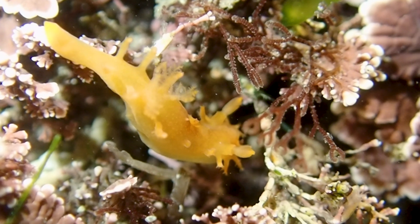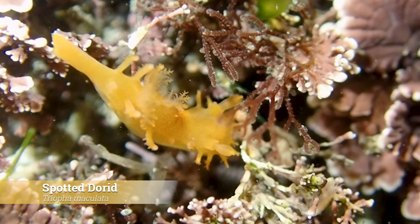Finally, after a lot of careful searching, we found our first nudibranch — a spotted dorid.